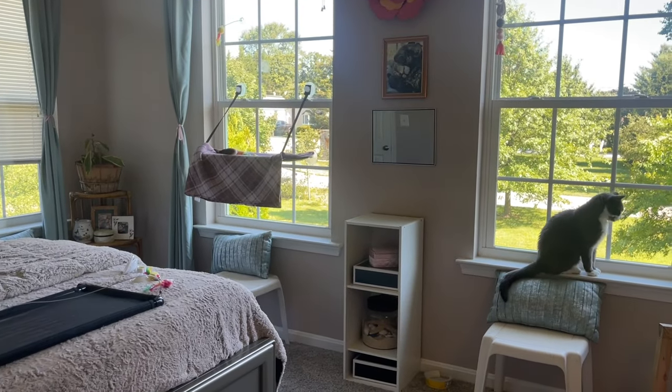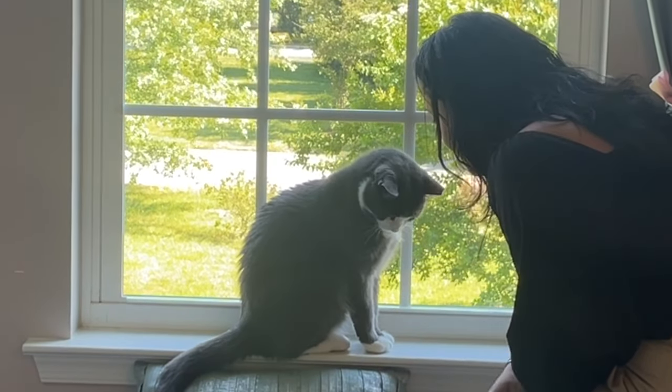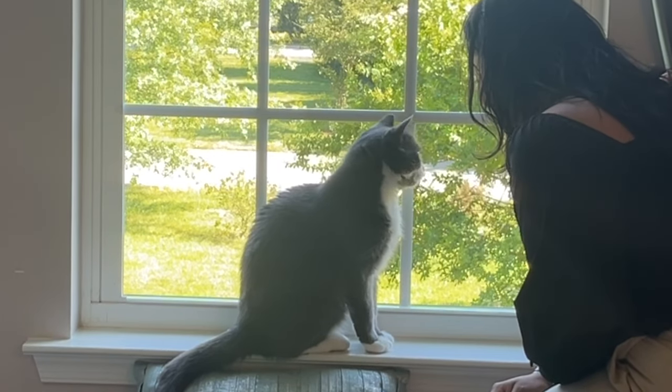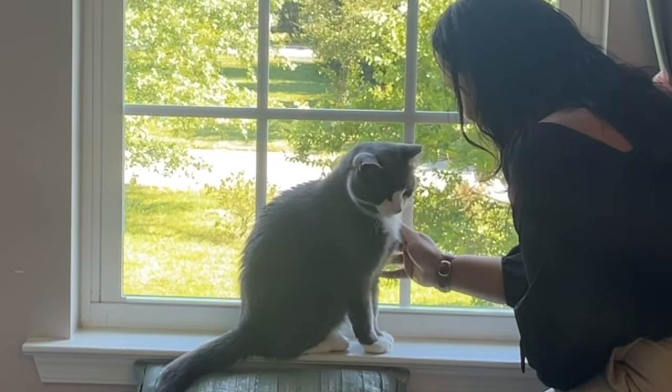There's Max, very excited waiting for the window perch to be done! He's in the cat room. Are you excited that we're going to have the window perch? You're so cute!